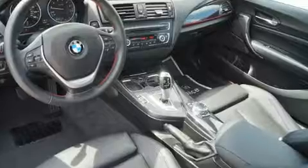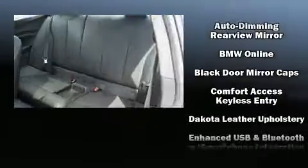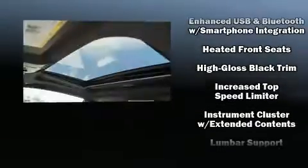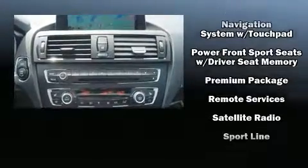Passenger security is always assured thanks to various safety features such as front and side impact airbags, brake assist, and four-wheel disc brakes with ABS. For added security, dynamic stability control supplements the drivetrain.